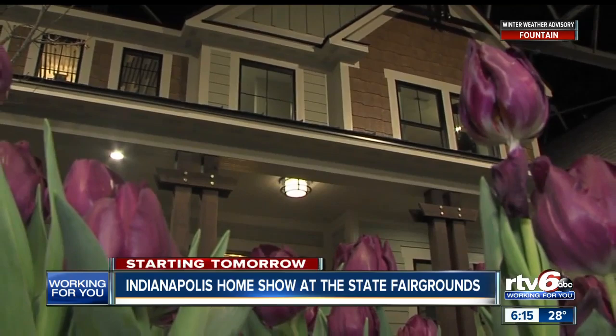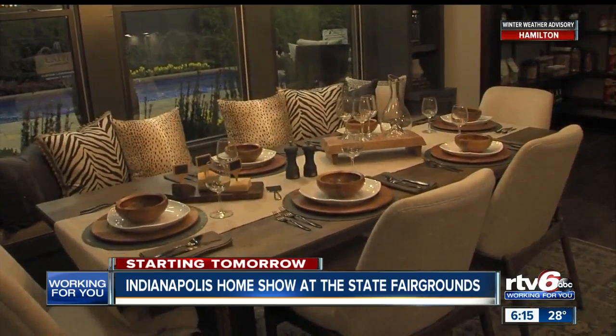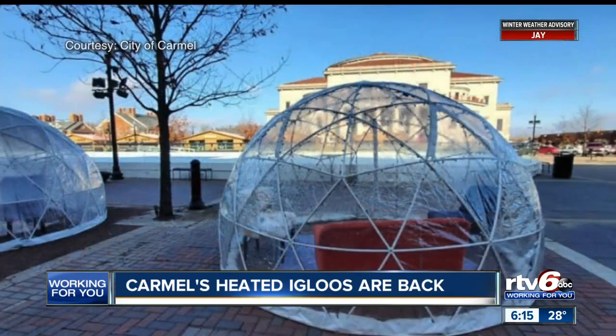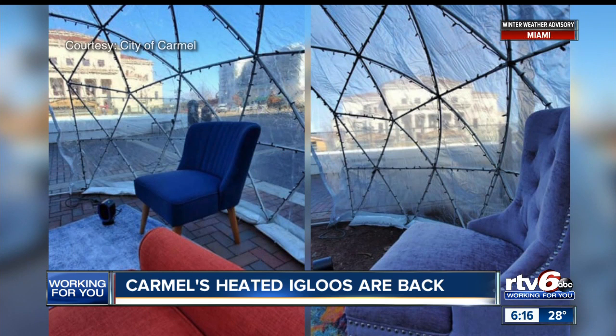If you want to make some improvements to your home or are just looking for something to do, you can head to the 98th annual Indianapolis Home Show this weekend. More than 900 experts will be offering decorating, landscaping, construction, and remodeling ideas. The Indianapolis Home Show starts tomorrow and runs through January 26th at the Indiana State Fairgrounds. The city of Carmel has also brought back their heated igloos around Center Green — fully furnished, heated, and free to use on a first come, first served basis.